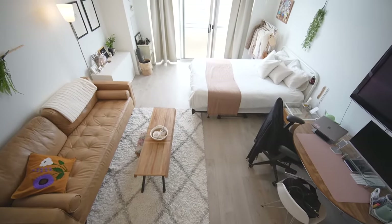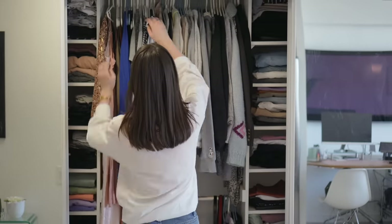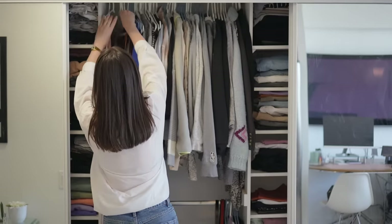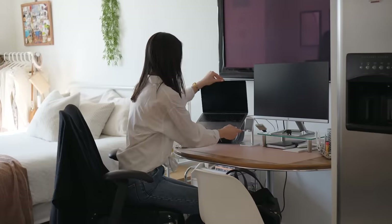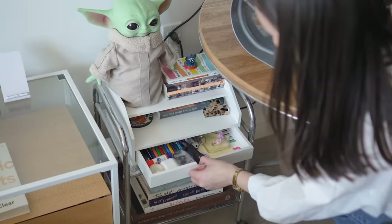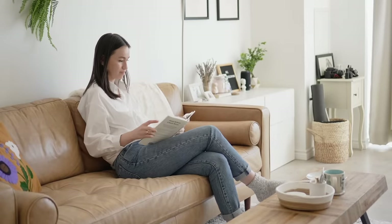We are here in my bachelor apartment in Toronto. I've lived here for almost three years and it is around 400 square feet. I like to have a small space where everything has its place, its order, its function — everything makes me happy. For right now in my life it makes sense.